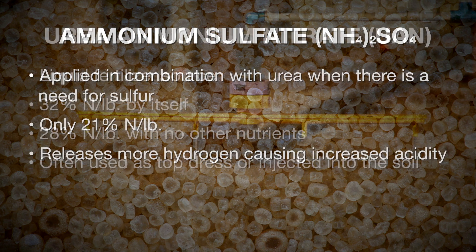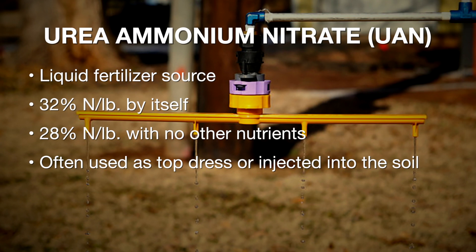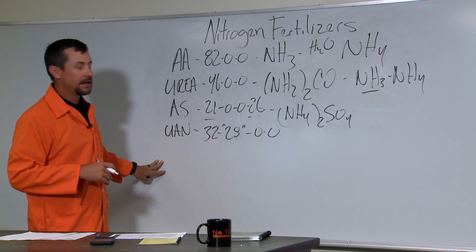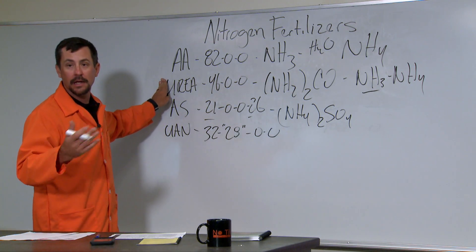There are also other sources such as UAN — urea ammonium nitrate. UAN is a liquid fertilizer source that comes in as either 32% or 28% nitrogen with no other nutrients. It's often used as a top dress — sprayed on or injected into the soil. It is half urea and half ammonium nitrate blended together and watered down. These are our primary nitrogen-containing fertilizers used across Oklahoma in agriculture and in the garden.